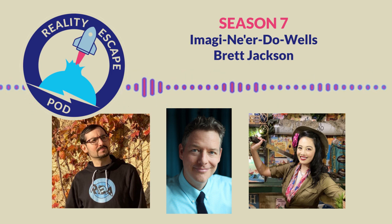This season, we are shining a spotlight on Southern California in celebration of our convention, Recon, which will be in Universal City, California, on August 18th and 19th, 2024. Tickets are on sale now at realityescapecon.com. And today's guest is artist and experience designer Brett Jackson.